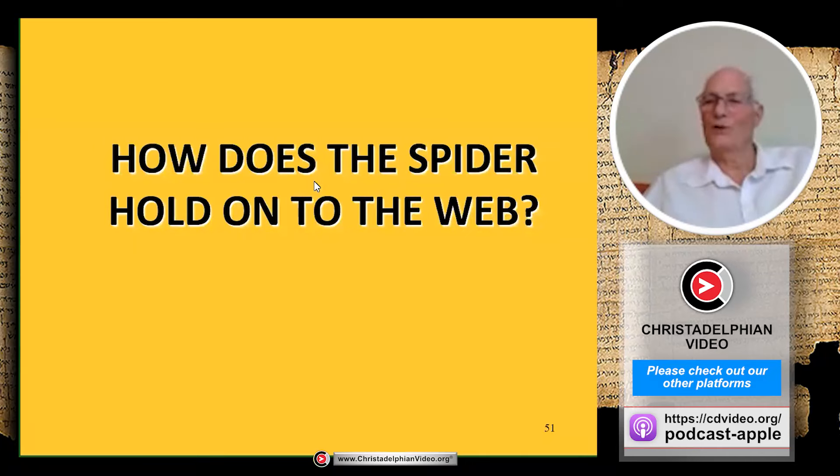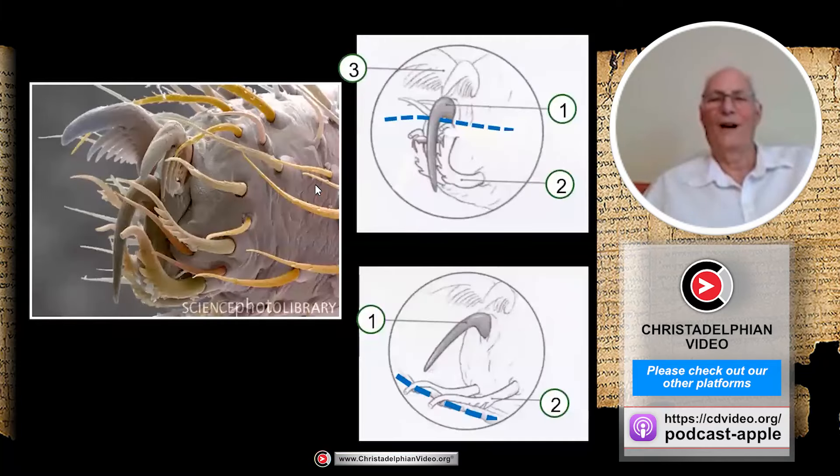How does the spider hold on to the web without getting caught on the sticky silk itself? The feet of a spider are quite complicated — they have a hook and two little branches like angel wings which can push down on the silk and push it away from the hook. The spider hobbles along sideways, gripping the silk thread at intervals with its hook and then pushing the silk away when it wants to move on. It is designed to move safely on its own web without getting caught.